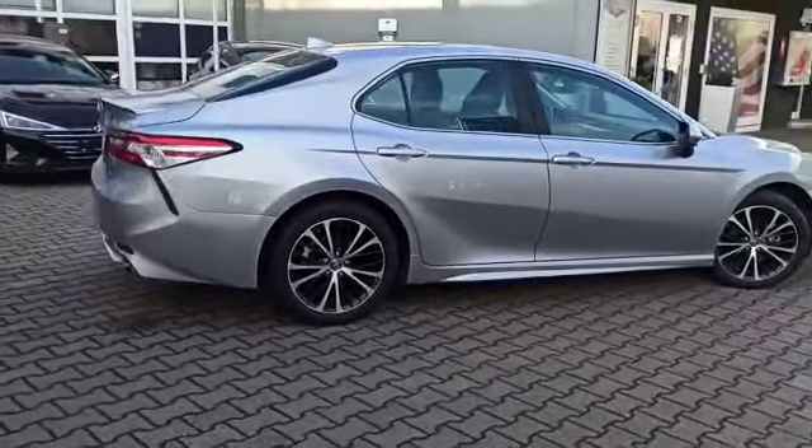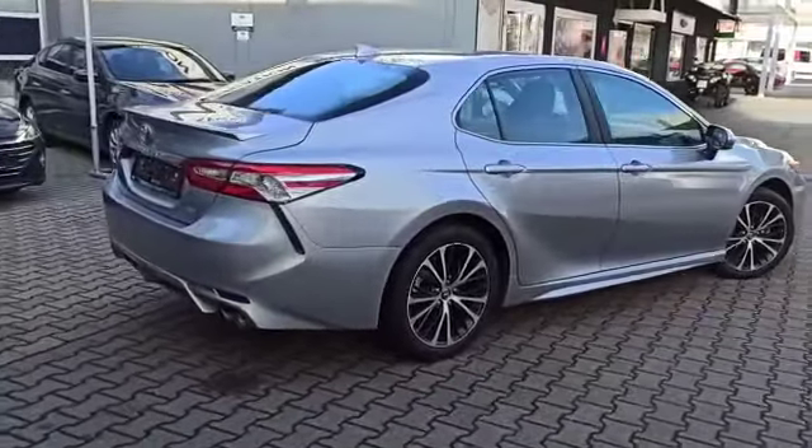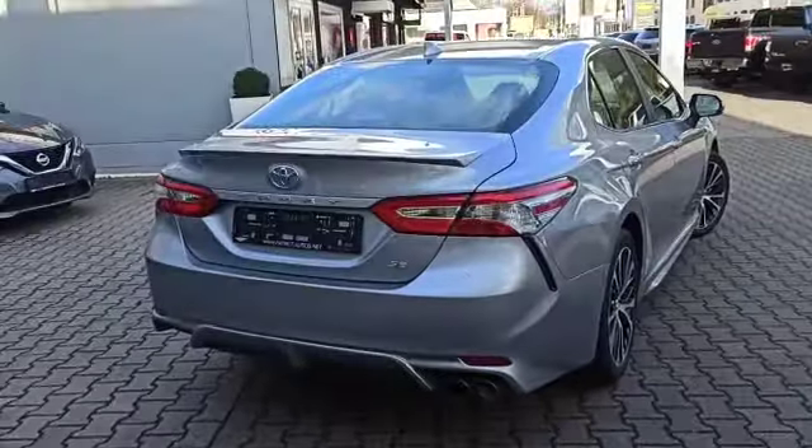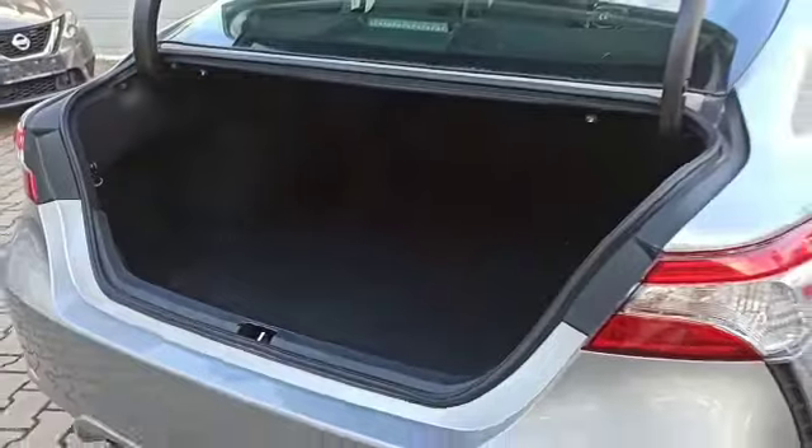As you can see, it does have the nice sport rims, as well as the new body design. Very sleek for all ages, with plenty of trunk space.